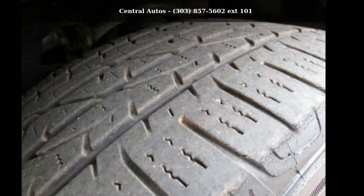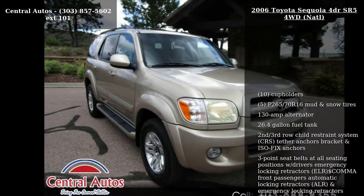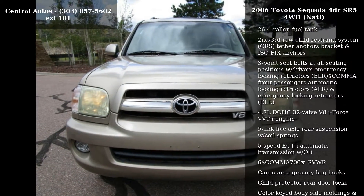Check out this Toyota 2006 Sequoia 4-door SR5 4WD. If you are looking for an automobile with great features, look no further.